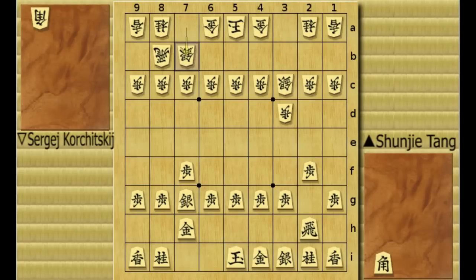At this position, black usually plays 0-3H, going for a rapid attack when playing against white's one-move-loss bishop exchange opening. But here Tang didn't do that. He moved the gold up to 5H, and gold 3B. King goes for castling to 6H, pawn 8D.